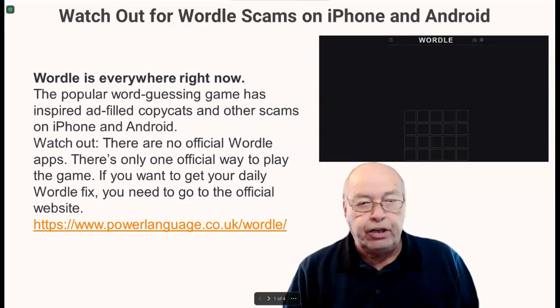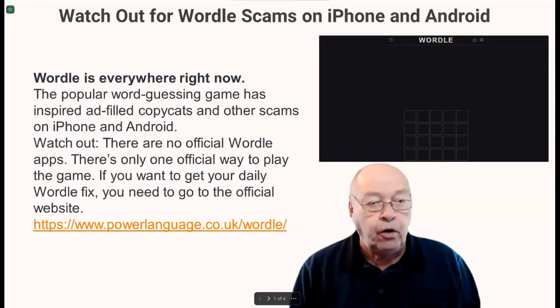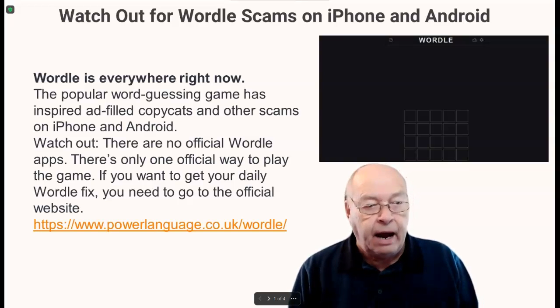Watch out for Wordle scams on iPhone and Android. Wordle is everywhere right now. The popular word-guessing game has inspired ad-filled copycats and other scams on iPhone and Android.